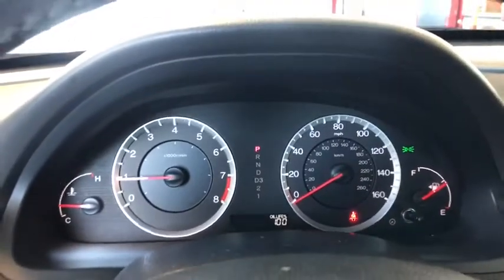Cruise control, auto-dimming rear-view mirror, floor mats, ABS four-wheel, front-wheel drive, child-proof rear door locks, security package, power locks, rear window defroster, security system, dual-zone climate control, folding rear seats.